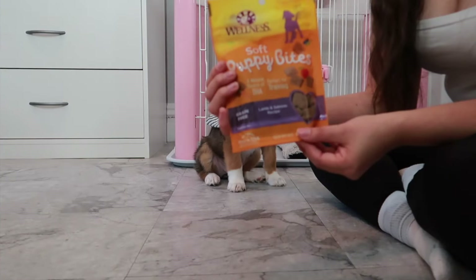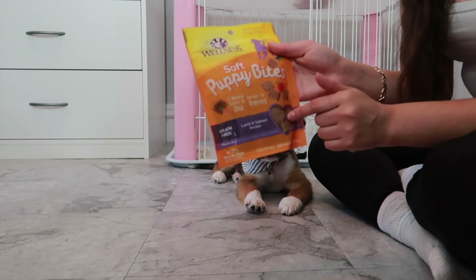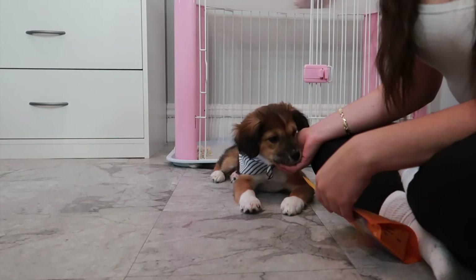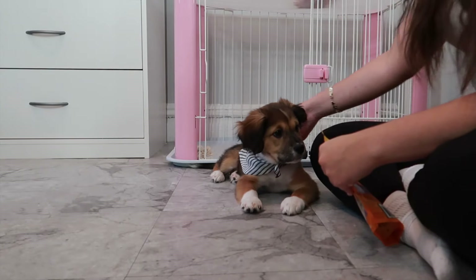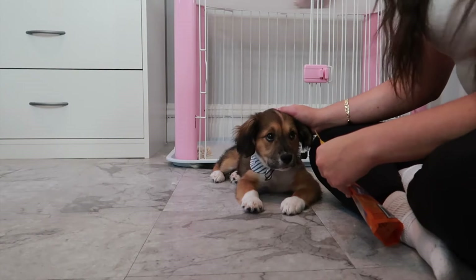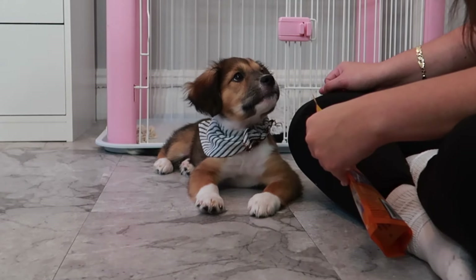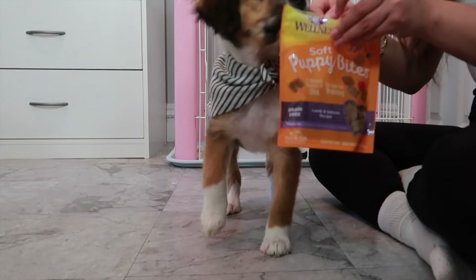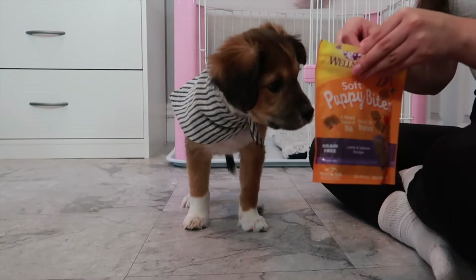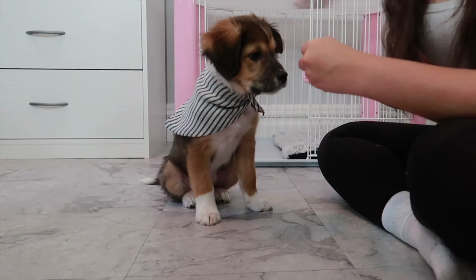Anyway, let's go ahead and get into the video. We're gonna start off by giving her some Wellness Soft Puppy Bites because these are her favorite out of all the ones I've tried. She likes this one the best. Keep in mind she will be growing to medium size so this isn't even half of it and I cannot wait to see her transformation. So this is a fresh pack which she smells immediately. Sit — good girl. I'm gonna show you guys what she knows.